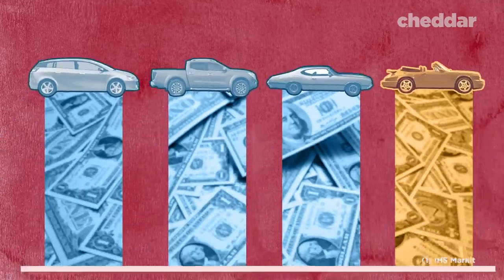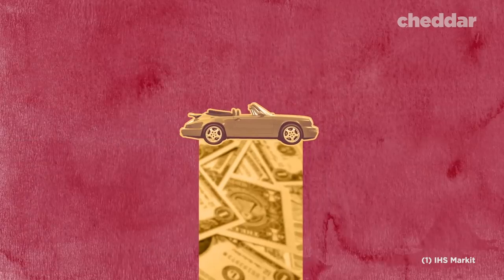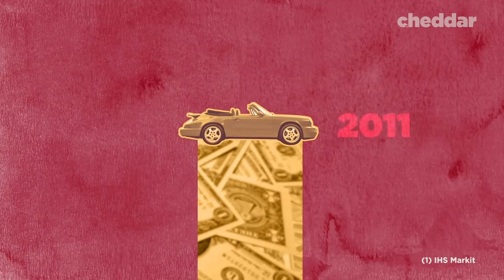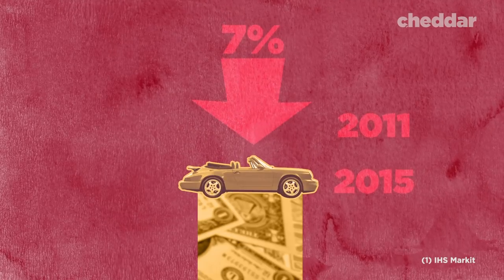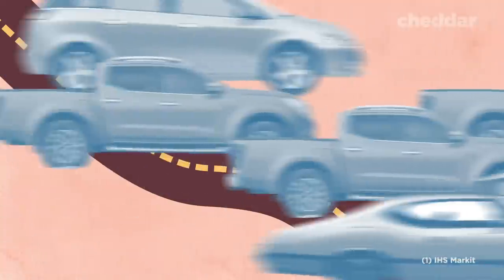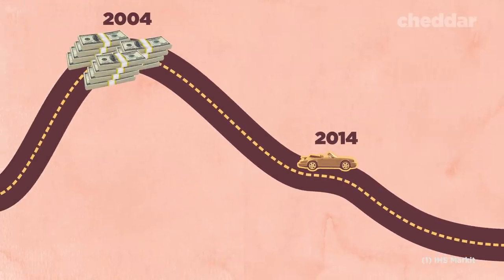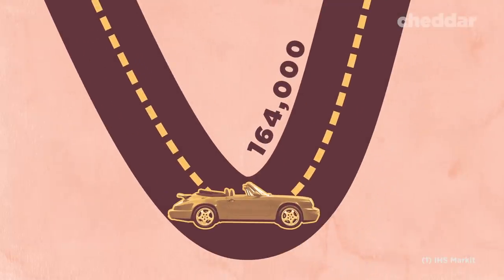Sales remained high for the following few years, but in 2008, the auto market essentially crashed during the Great Recession. Car sales across the board dropped, and new vehicle sales fell by nearly 40 percent. Convertible cars took an especially hard hit. From 2011 to 2015, sales dropped by 7 percent, even as the auto industry was getting back on track. In 2014, just one decade after the market peaked, sales hit an all-time low, with only 164,000 convertibles sold in the U.S.